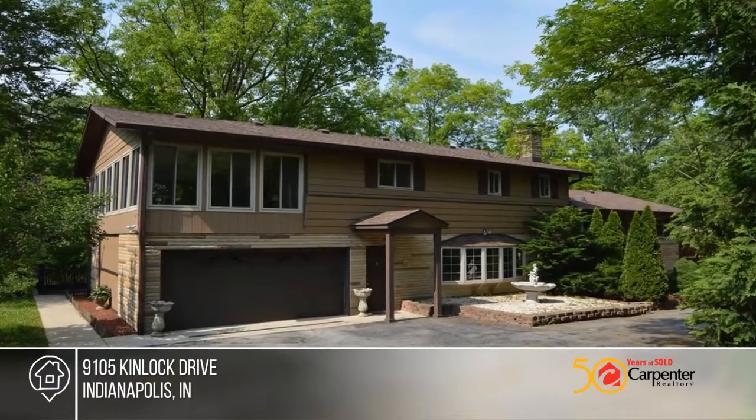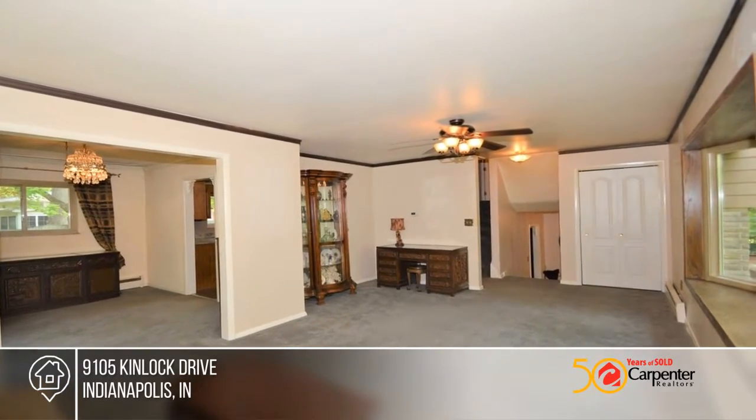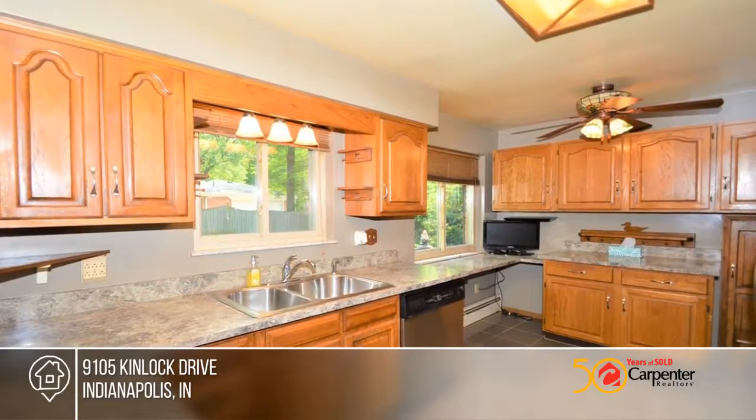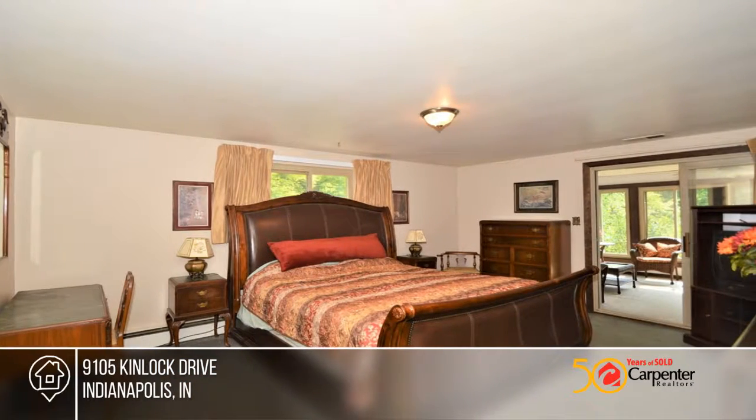This beautiful multi-level dream home is tucked away in a wooded oasis. The two-entrance driveway wraps around the property with 360-degree views of nature. This home boasts an open front patio and garden space.